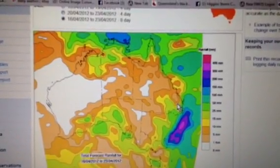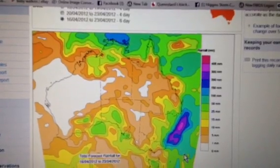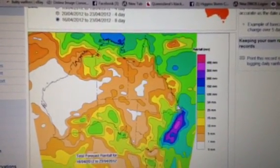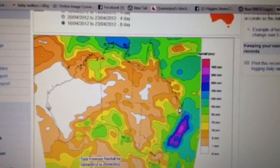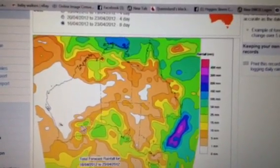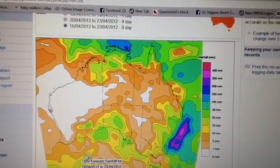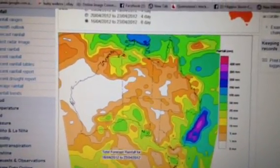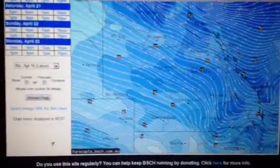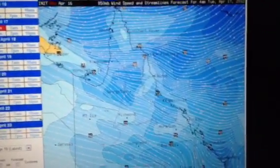The BOM have ramped their forecast up for Brisbane areas for thunderstorms pretty much every day, so we'll get to see whether that happens. There's a lot going on at HSC at the moment so I've been pushed with this video.